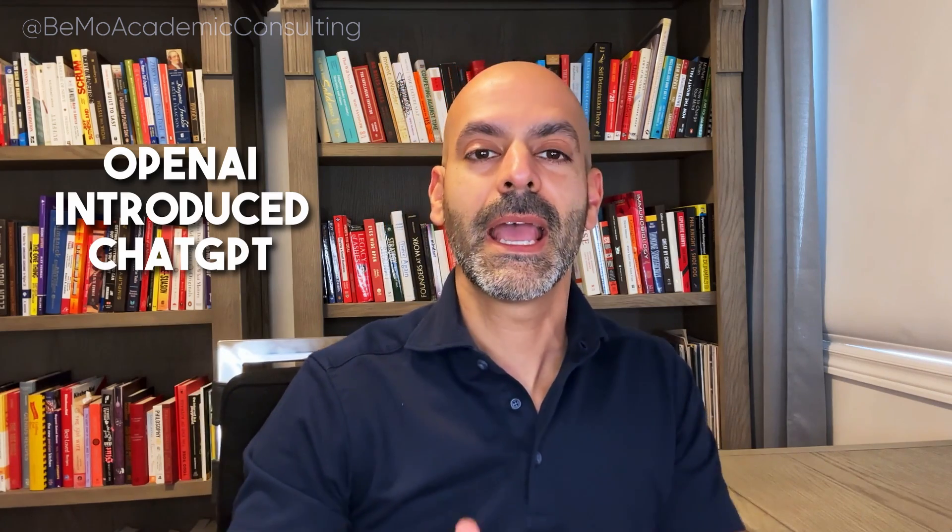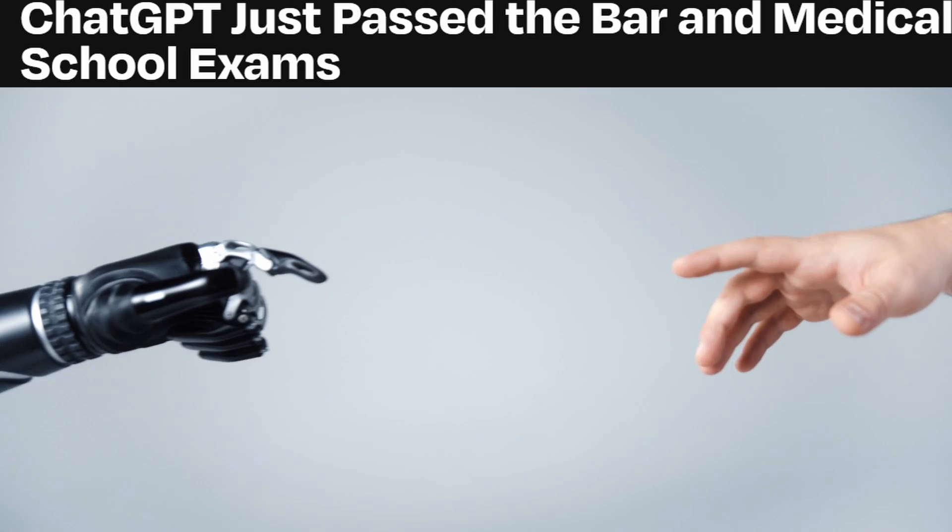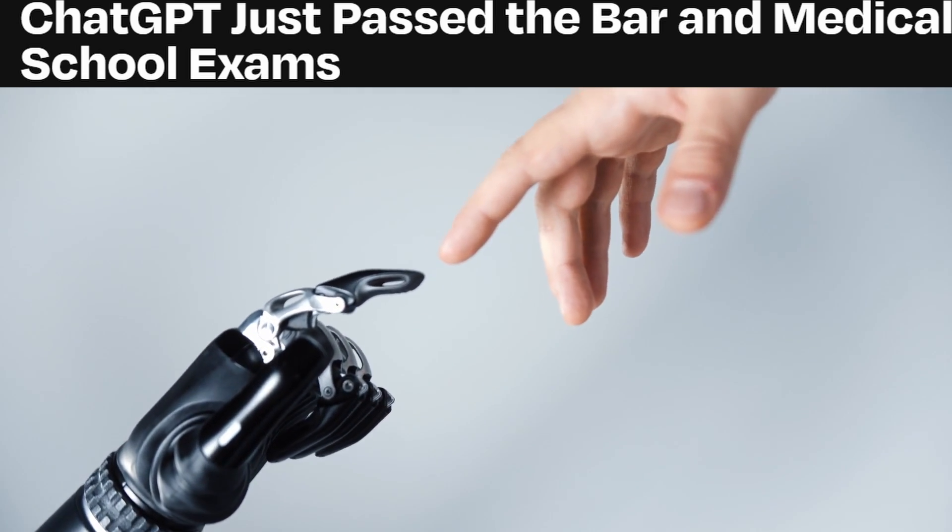If you're a pre-med, this is exactly how you can use ChatGPT to get into medical school. In November 2022, the world completely changed as we know it. That's when OpenAI introduced ChatGPT. And since then, it's done a lot of stuff, including passing the medical examination and even the bar exam.